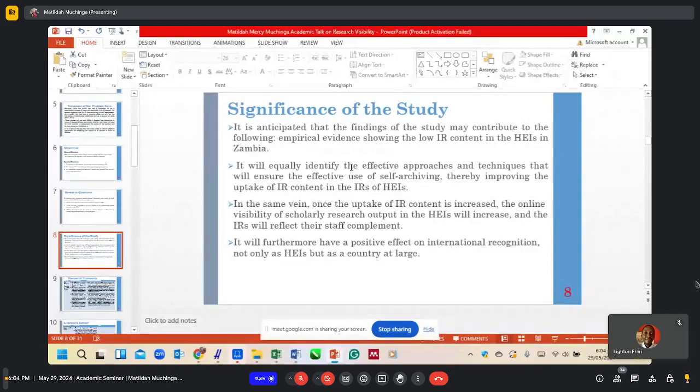It is worth noting that research plays a major role in the rating of higher education institutions. If publications are not made available online, this affects the rating of institutions in Zambia.